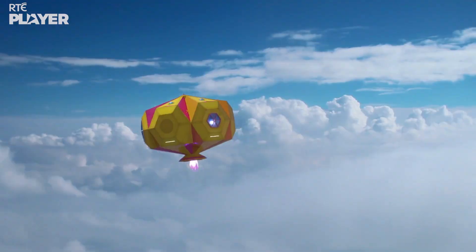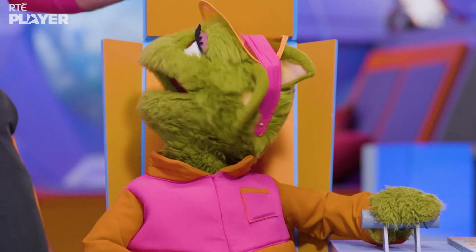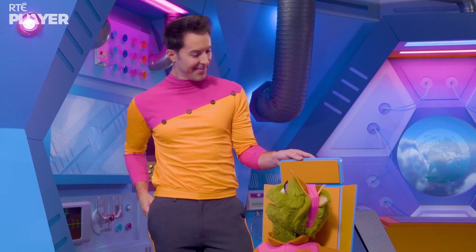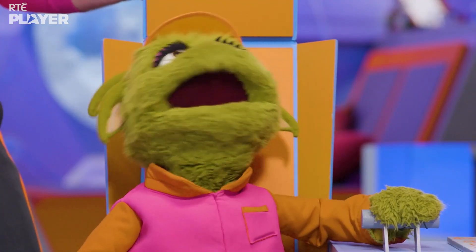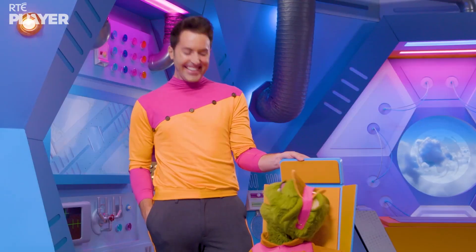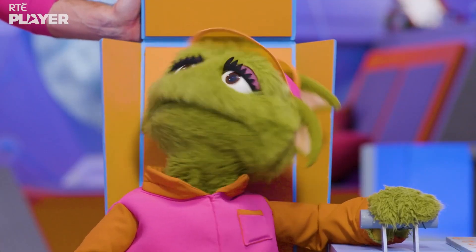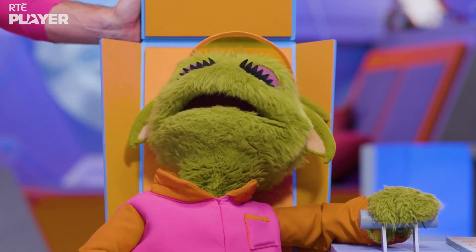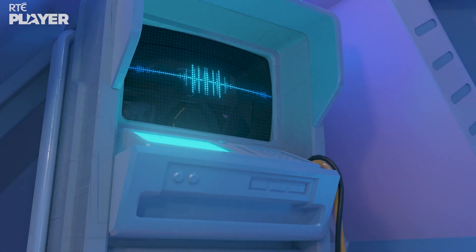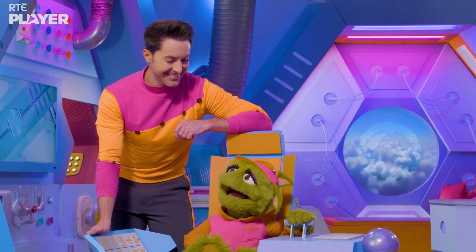Hey Zoom, would you like to meet some animals who help spread seeds in a funny way? What funny way? With their poo. With their poo? Yes, yes, I would like to meet those animals! Curiosity, set course for animals who spread seeds with their poo. Setting course for animals who spread seeds with their poo. Okay Curiosity, let's zoom around!